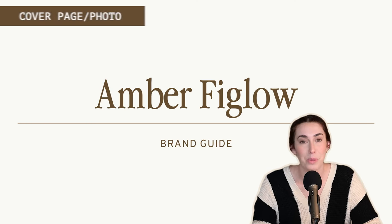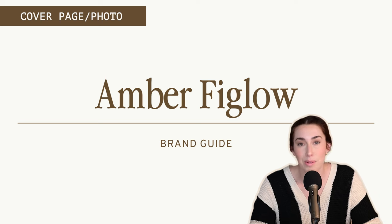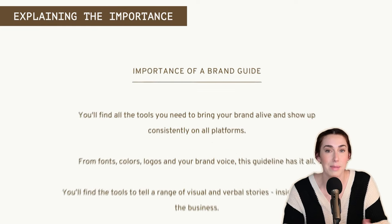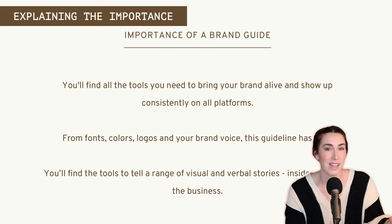Right off the bat I have a really simple cover photo. Lots of designers will make the cover look beautiful and match the client's branding, and you could totally do that, but I typically like a really simple cover so they know what it is they're looking at — just the client's name and 'brand guide.' The next page is where I jump into explaining the importance of a branding guideline: a simple short description on why they should be using this, why they should bookmark this PDF, and why they should keep it in a safe place.